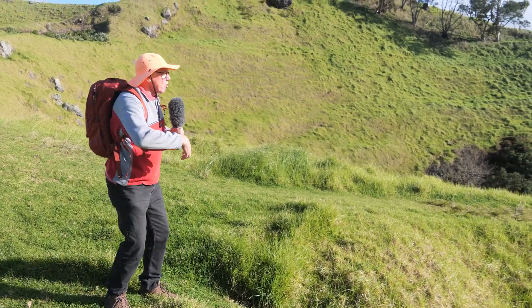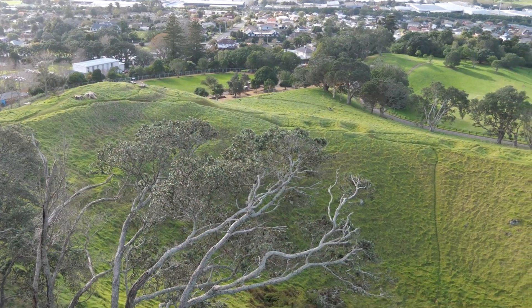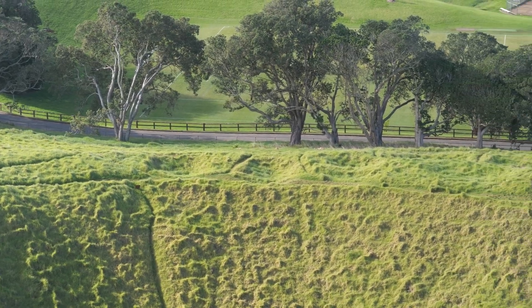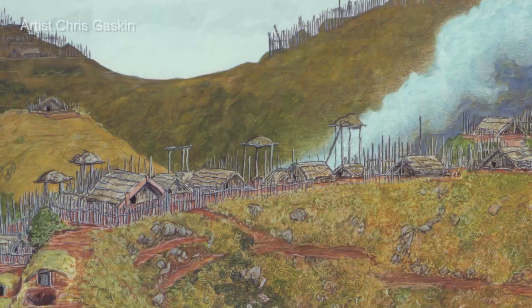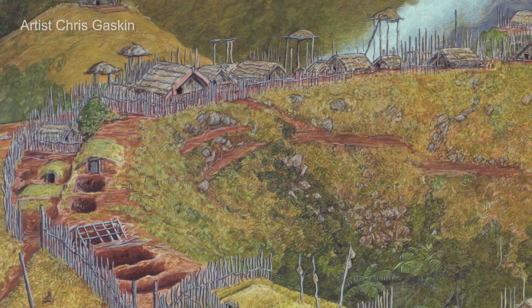Here we are on the ridge that surrounds the second crater, and along this ridge there are a whole lot of deep semi-rectangular pits as we can see here. These pits were all made by pre-European Maori. They are commonly called kumara pits — that is, they were used for the storage of kumara.